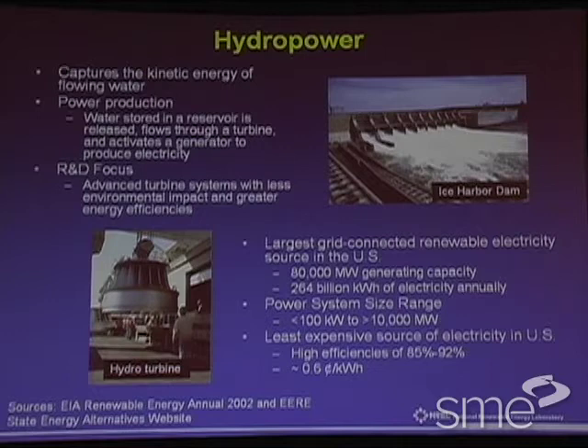Hydropower is the largest grid-connected renewable electricity source in the United States, with over 80,000 megawatt generating capacity and 264 billion kilowatt hours of electricity annually. The power system size range is from less than 100 kilowatts to 10,000 megawatts — relatively large systems. Given the total is 80,000 and at least one system exceeds 10,000, it's dominated by large producers. Right now it's the least expensive source of electricity in the United States, with very high efficiencies, getting down to about 0.6 cents per kilowatt hour.